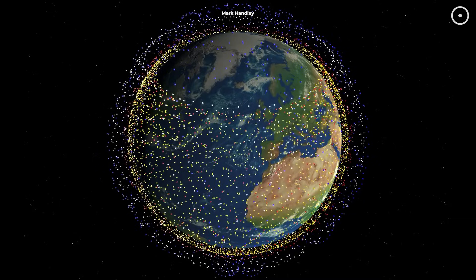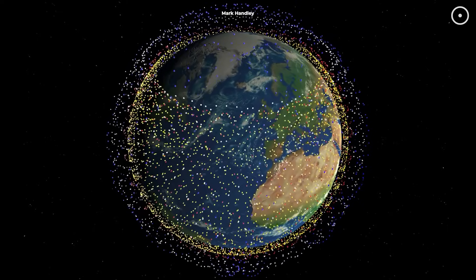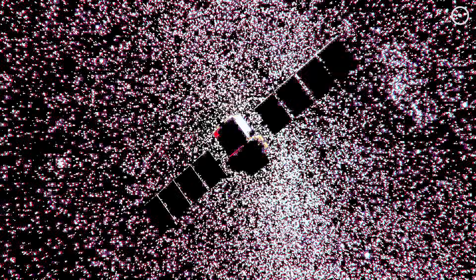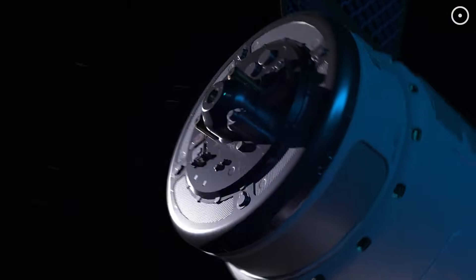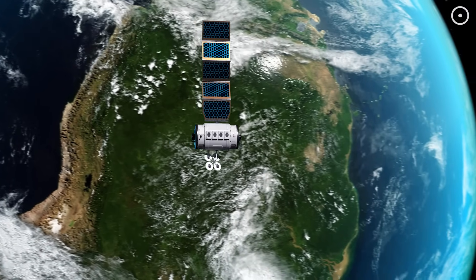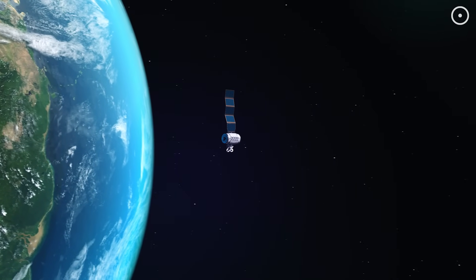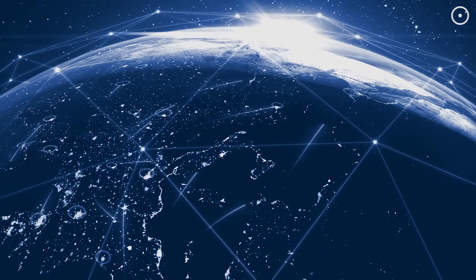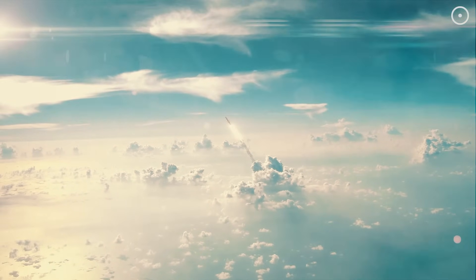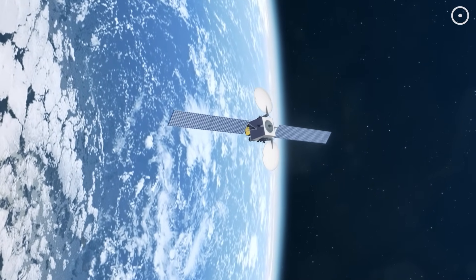So where does this leave us? We've transformed our planet's orbital environment in just one century, creating both incredible opportunities and unprecedented challenges. The stellar occultation technique represents the cutting edge of space situational awareness — our ability to understand and track what's in orbit around our planet. While it's not ready for prime time yet, it points toward a future where we might be able to identify and characterize any object in Earth orbit, regardless of whether it wants to be seen. This matters for national security, space traffic management, and preserving our ability to explore the cosmos. As we add thousands more satellites in the coming years, techniques like this will become not just useful, but essential. We're essentially learning to be detectives in our own cosmic neighborhood.